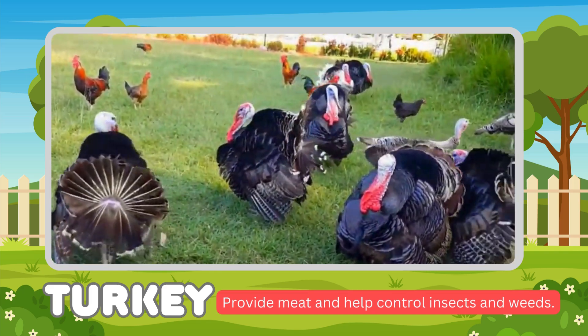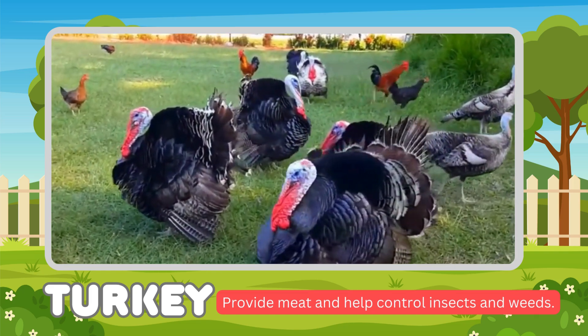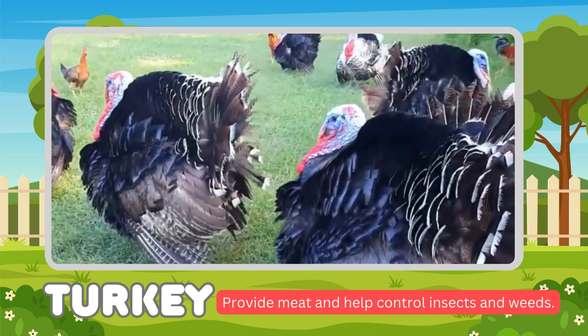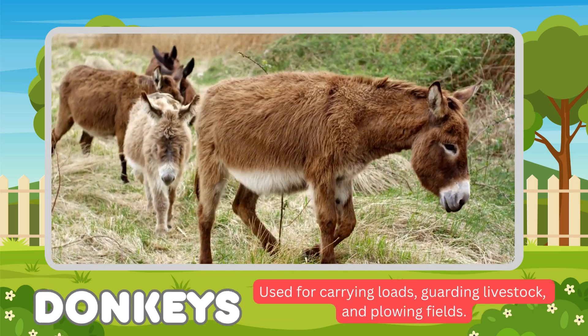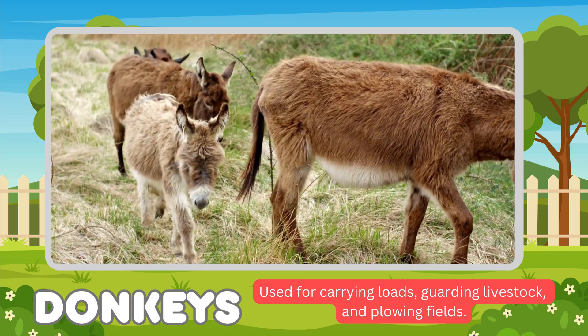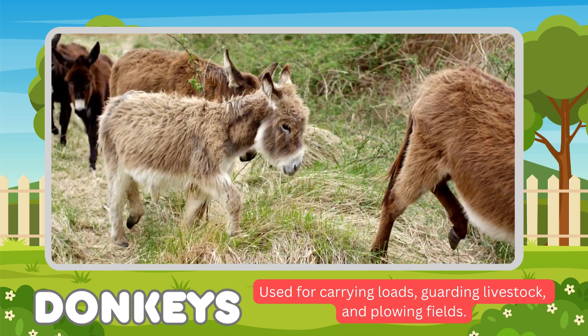Turkey. Turkeys provide meat and help control insects and weeds. Donkeys. Donkeys are used for carrying loads, guarding livestock, and plowing fields.